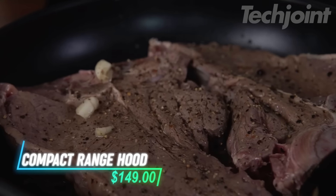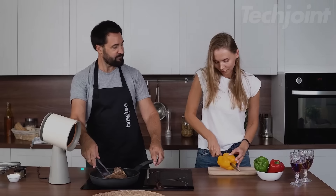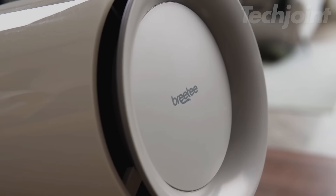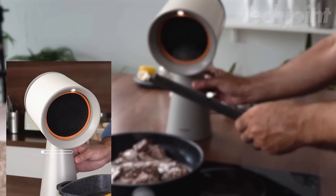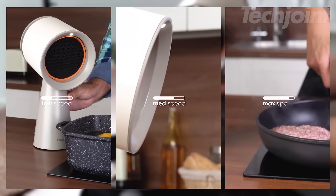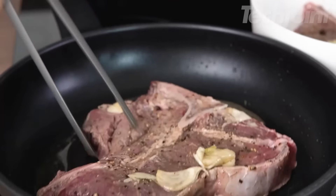Tired of dealing with smoke and odors while cooking? This portable range hood has strong suction and a double filter system to keep your kitchen air clean. It's quiet, so it won't disrupt your cooking space, and with three adjustable speeds, you can control how much power you need. It works great for small kitchens, RVs, or even indoor grilling.